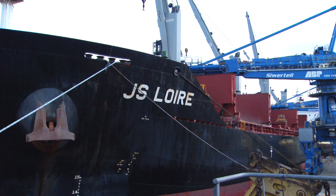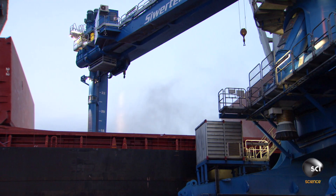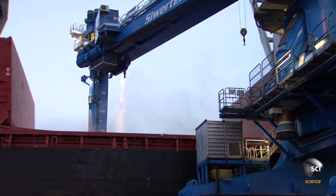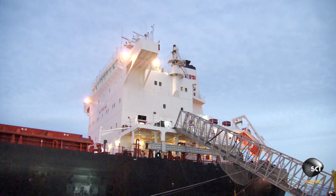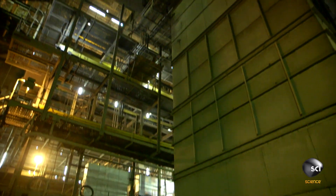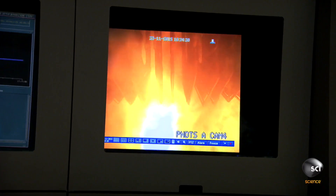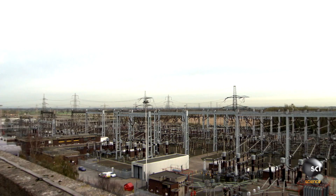Bulk carrier JS Loire has arrived. Rain and fog delayed her departure by four days. The overdue load is 55,000 tons of wood pellets — vital fuel for the mammoth Drax power station, the UK's largest power plant. Each day this plant generates almost 7% of the UK's electricity needs.